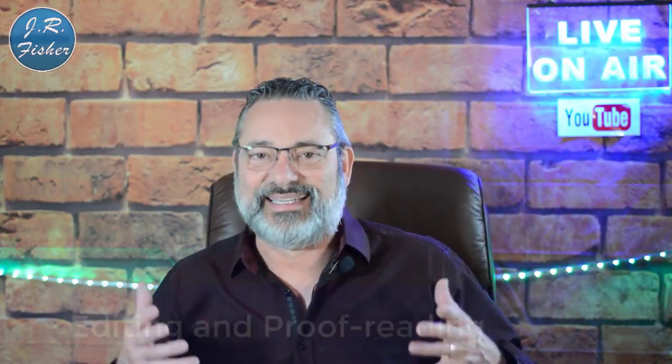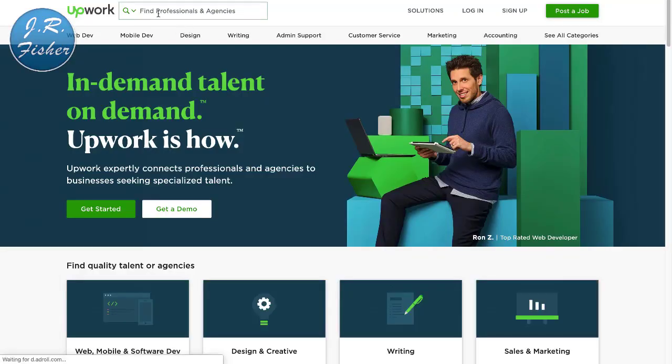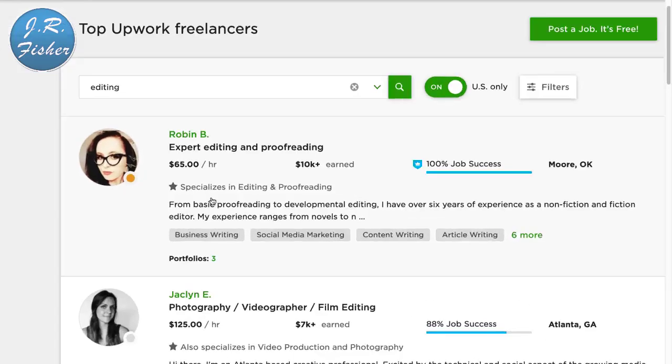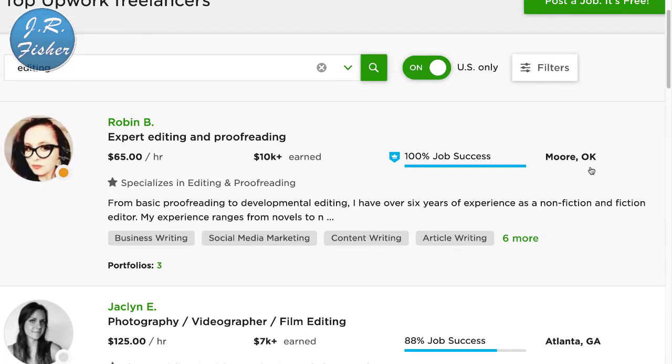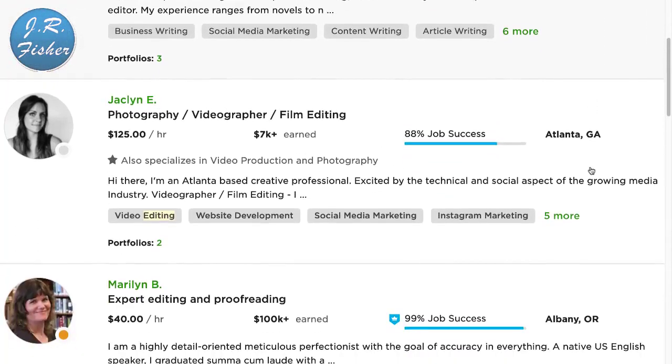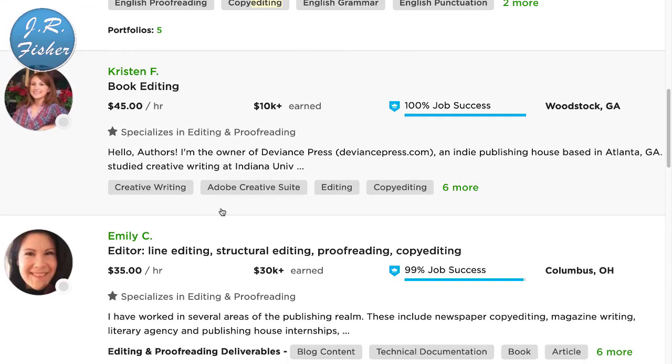Method six: if you're really good at catching mistakes, editing and proofreading is a great option. Back on Upwork, searching for editing shows expert editing and proofreading at $65 an hour — this person is in Moore, Oklahoma, where the average wage is definitely not $65 an hour. Photography, videography, and film editing goes for $125 an hour in Atlanta, Georgia; another person charges $40 an hour. When you compare this to the national minimum wage of $10 to $15 an hour, $45 to $60 an hour is pretty good money.